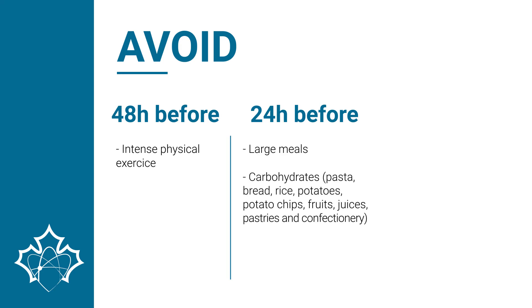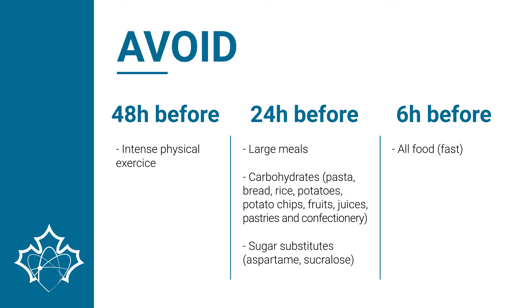Foods to avoid include pasta, bread, rice, potatoes, potato chips, fruit, juices, pastries, and confectionery, as well as sugar substitutes such as aspartame and sucralose.